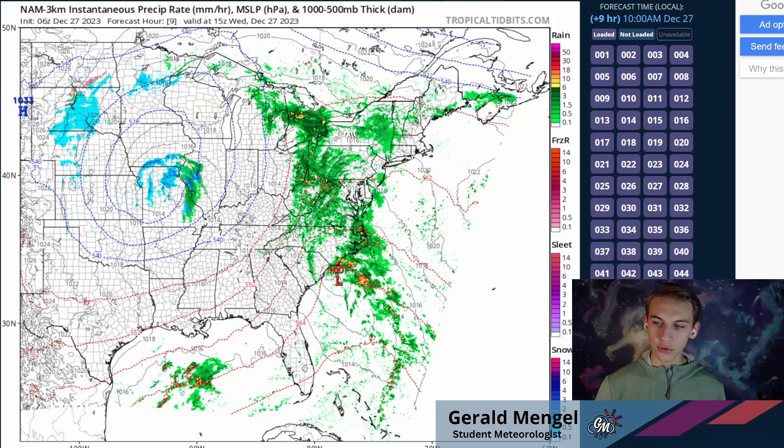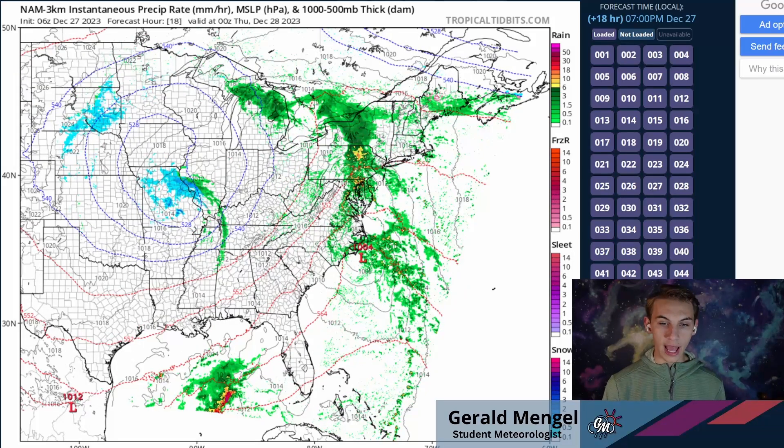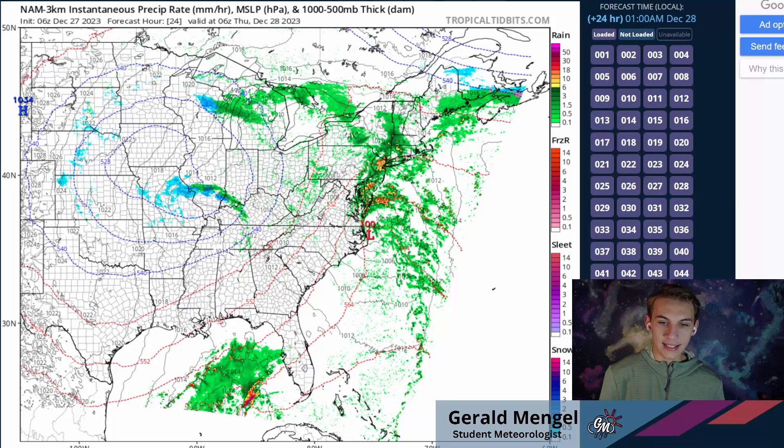Moving further into this afternoon, expect this rain shield to continue to work up the I-95 corridor. By about 3 to 4 o'clock this afternoon and evening, still very rainy conditions from D.C. back towards Pittsburgh and State College, and likely still raining — maybe a bit more scattered — further up 95 towards New York City and through much of Connecticut, Rhode Island, and Massachusetts. As that rain moves off to the north and east, we're going to see snow showers continue to break out over much of Missouri later on this afternoon and evening. By midnight tonight, still very rainy in the northeast but those rain and snow showers slowly working their way off towards the south and east.